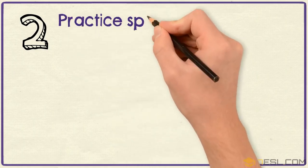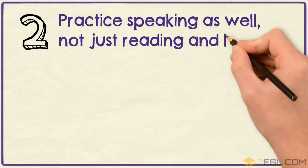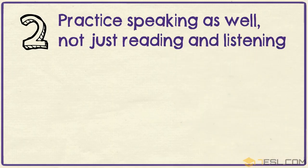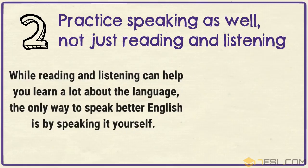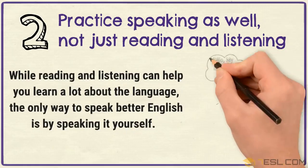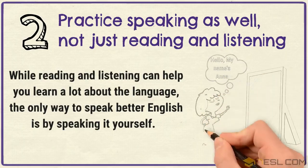Tip 2: Practice speaking as well, not just reading and listening. While reading and listening can help you learn a lot about the language, the only way to speak better English is by speaking it yourself.